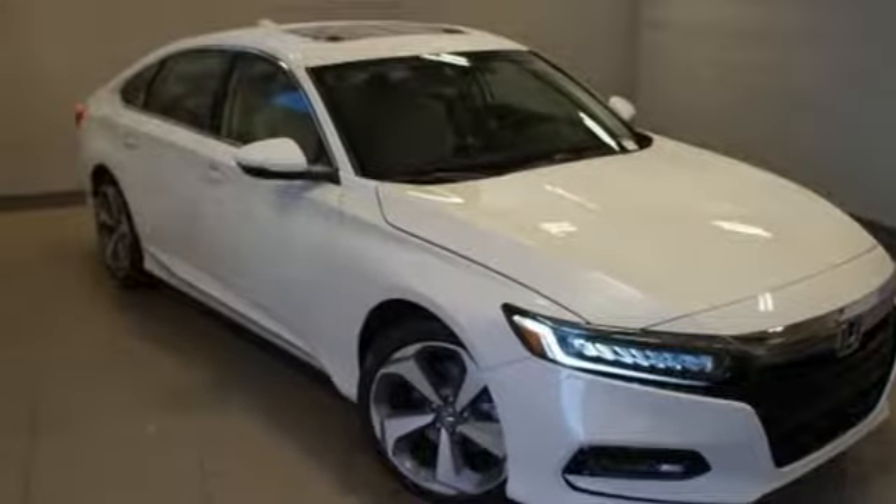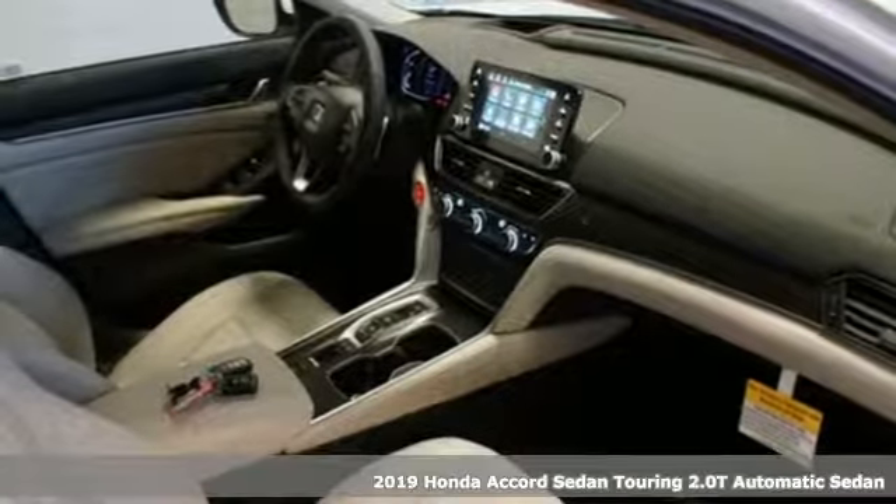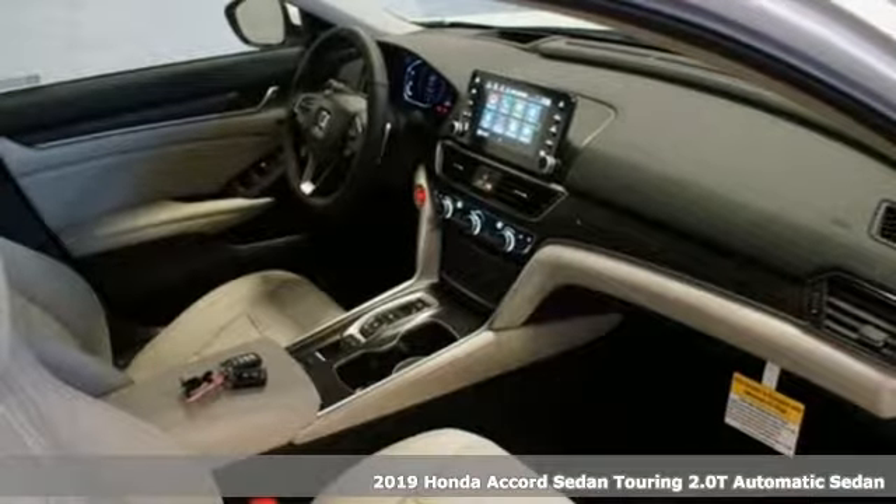Here's a new 2019 Honda Accord sedan. Honda's flagship car isn't just a vehicle, it's a legacy.